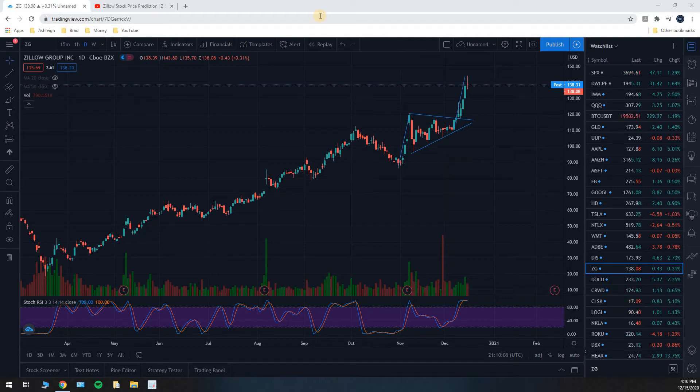What's up everyone? Brad here from the Money Dad channel. It is December 15th, 2020, and as of today, our Zillow stock price prediction has met its price target.